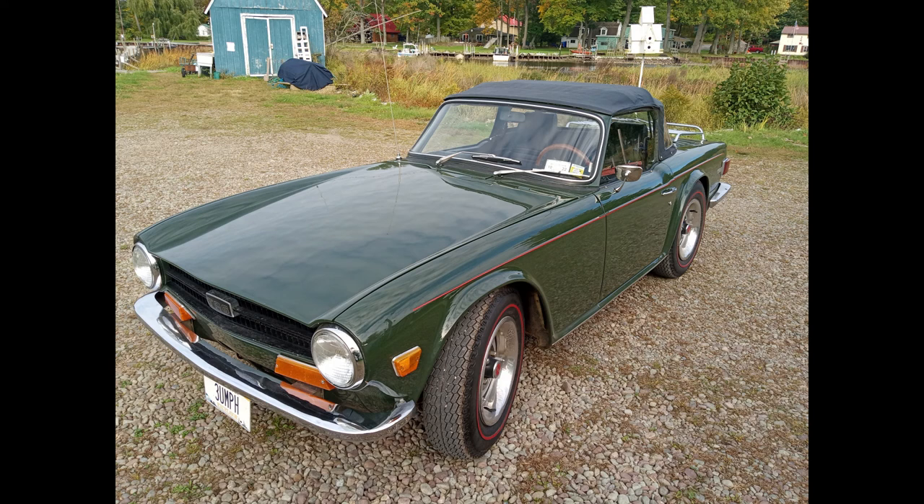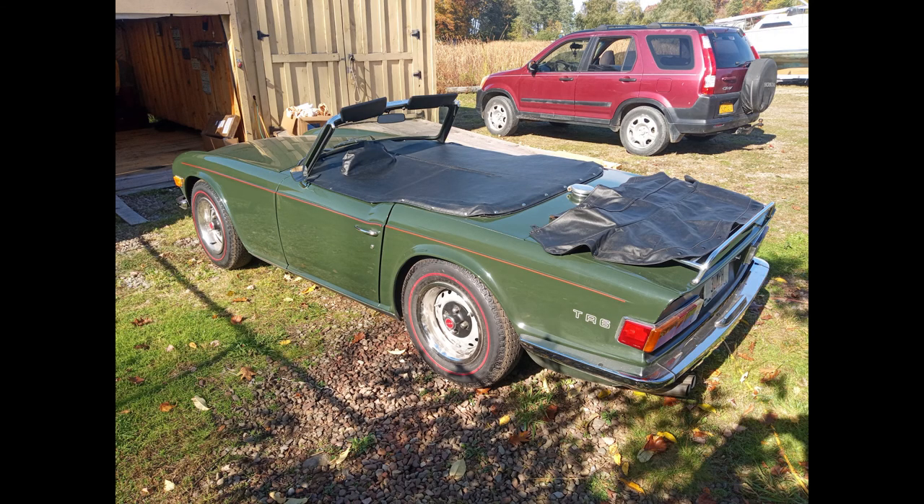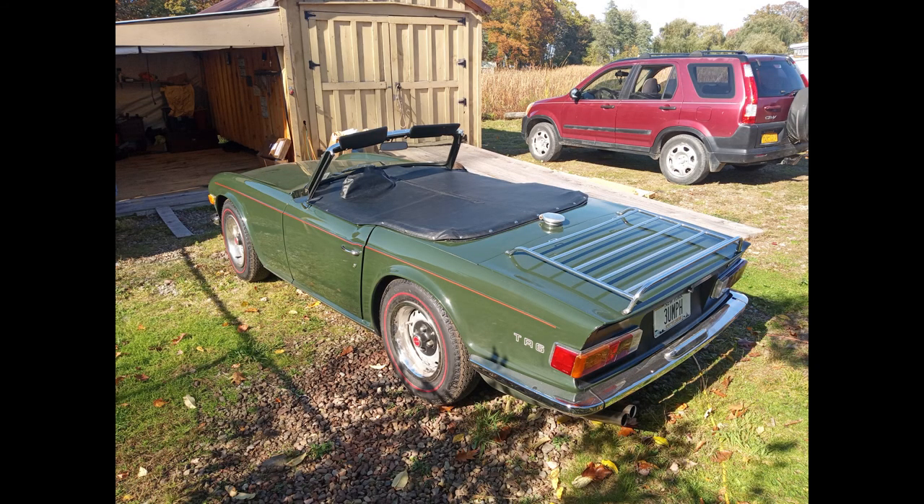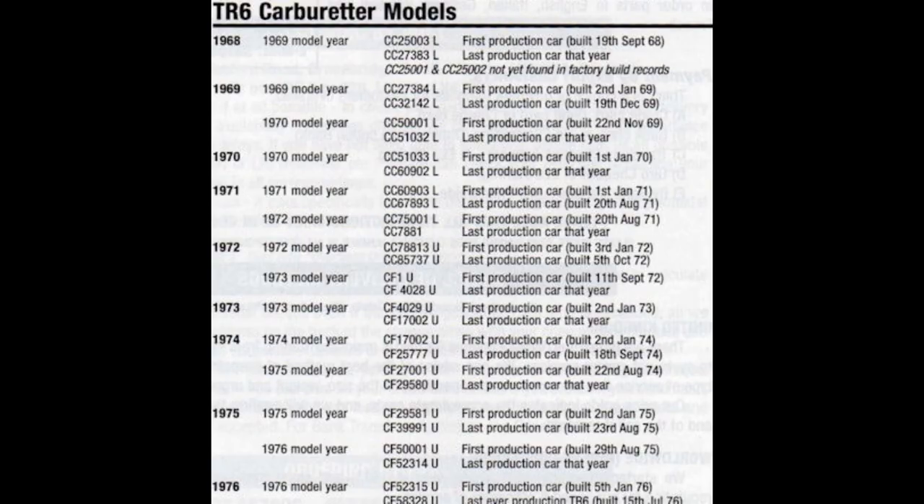The TR6 began life on September 19, 1968. Numbers 1 and 2 were lost somehow, and the first carbureted VIN number was CC25003. Initially, leftover TR250 and TR5 parts were installed in the cars until they were finally used up. Then what would be true TR6 parts were installed after that. Added to this were the changes required almost immediately by the US and their safety and emission regulations. So by 1970 it was a different car.